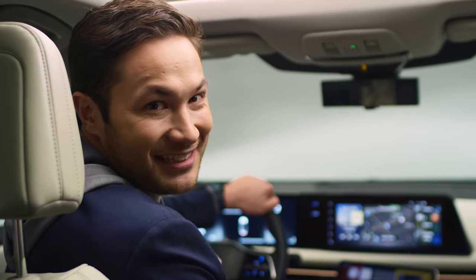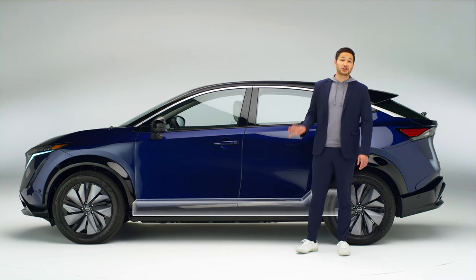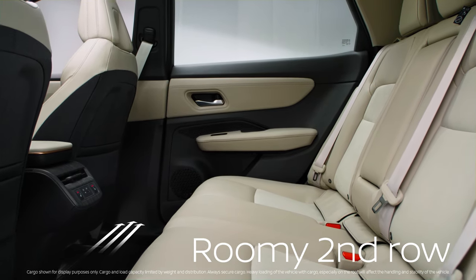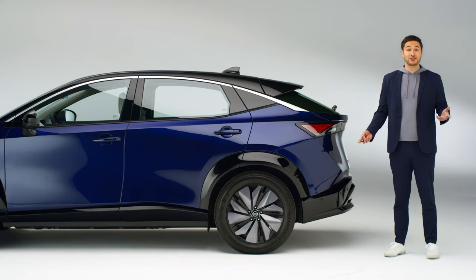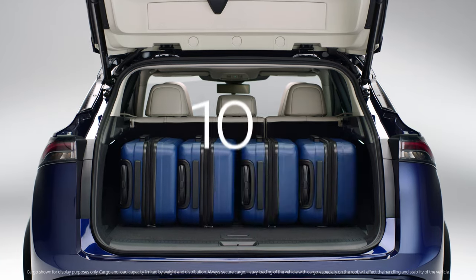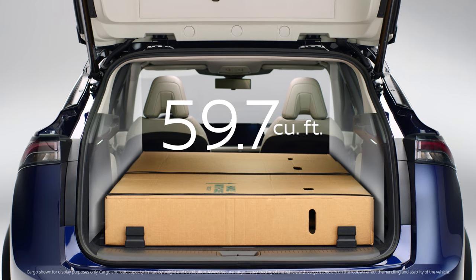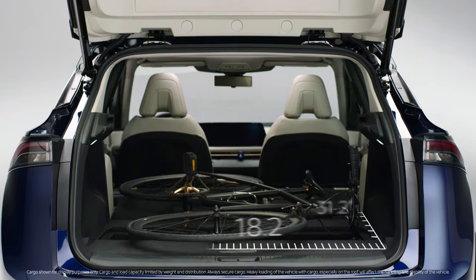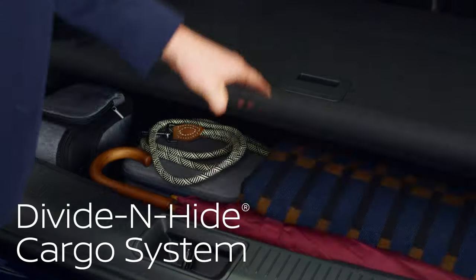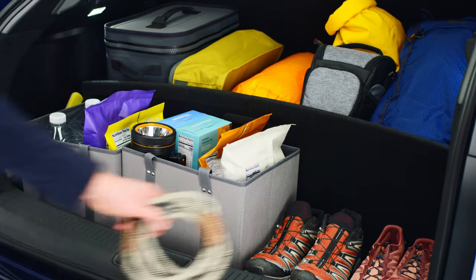Now let's have a look in the back. Because Ariya's battery sits low in the chassis, you have a flat floor for the second row, with more than enough space and comfort for five to have a lounge all to themselves. Ariya has more than enough space for all your suitcases and backpacks, and still room for souvenirs. Drop the second row and you have more than twice the space. Ariya also features Nissan's divide and hide cargo system — ready for your daily adventure or to secure a few oddball items.